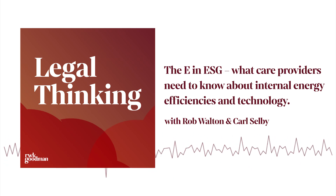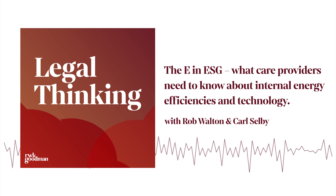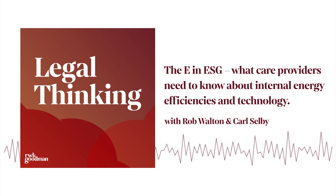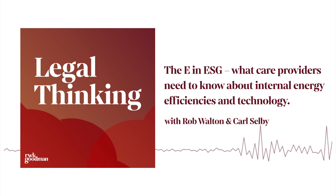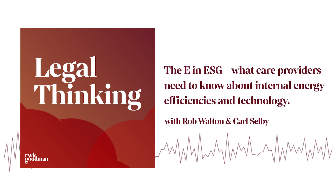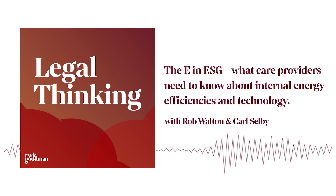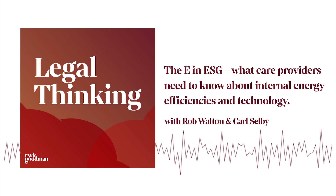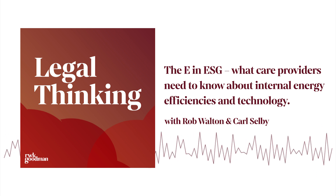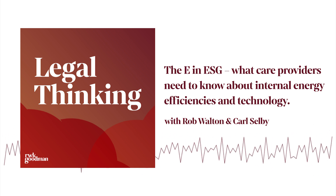Hello and welcome to Legal Thinking with me, Ed Wotton. Today we're going to be continuing our look at ESG in the health and social care sector, particularly looking at how care providers can navigate the potential challenges of ESG. Today we've got Rob Walton, who's a real estate partner, and Carl Selby, who's a partner in our tech sector. So we've already looked at what care providers can do on the external of their property to address the E, or environment, in ESG. Today we're going to be looking at the internal of a property. Rob, how does sustainability and ESG fit together?